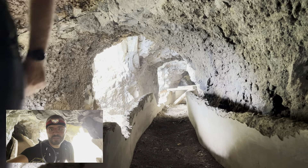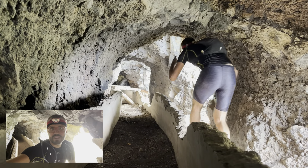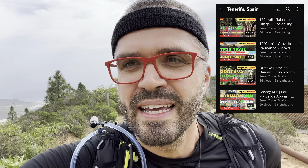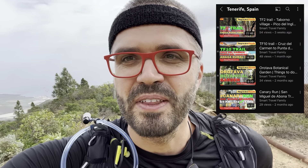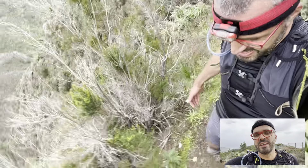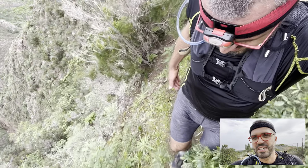Welcome to the Smart Travel Family YouTube channel and the tour of the Ventanas de Guimar, or Windows of Guimar trail. How this and other trail videos work is I try to take a video about roughly every kilometer so that you see what the trail looks like, and I also try to stop at noteworthy locations if there is a particularly sketchy or interesting spot.